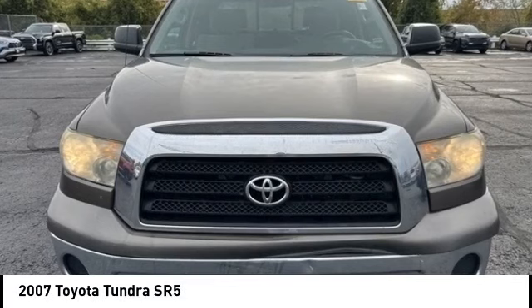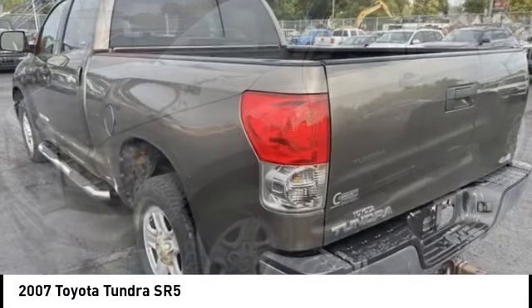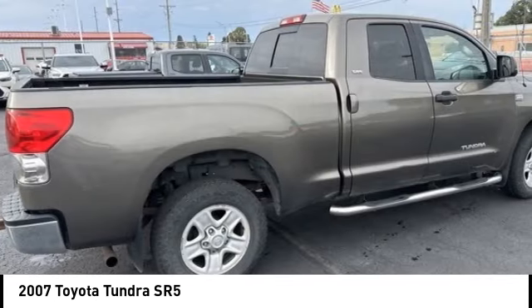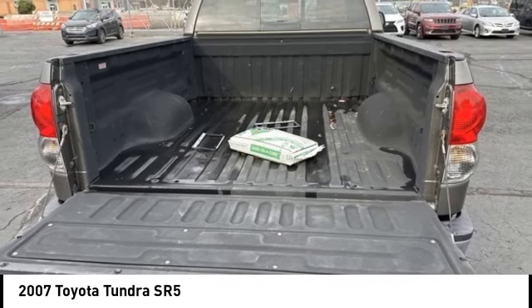Make a great choice today with the 2007 Tundra. The Tundra has a number of unique features useful for those using it as a work truck, including extra large door handles, a deck rail system, and an integrated tow hitch.